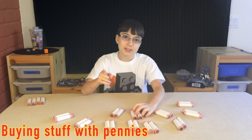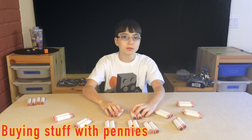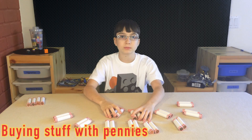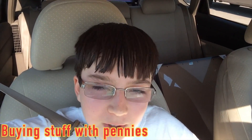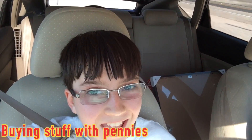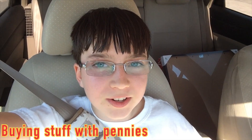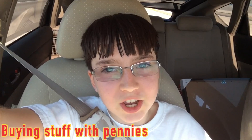I have to go to my parkour class first, and then I'm going to show you when I buy them. Let's go! Okay, so I just got out of my parkour class, and let's go to the Lego store and buy the set with 1,000 pennies. Let's go!